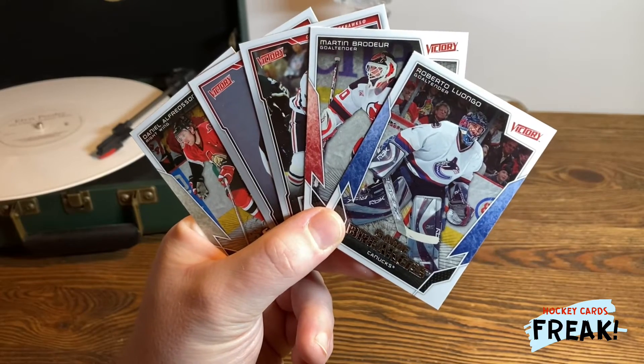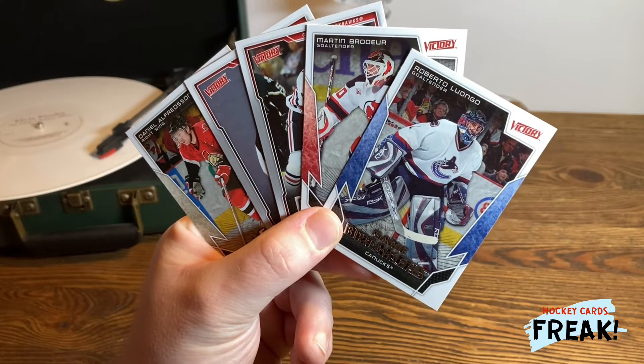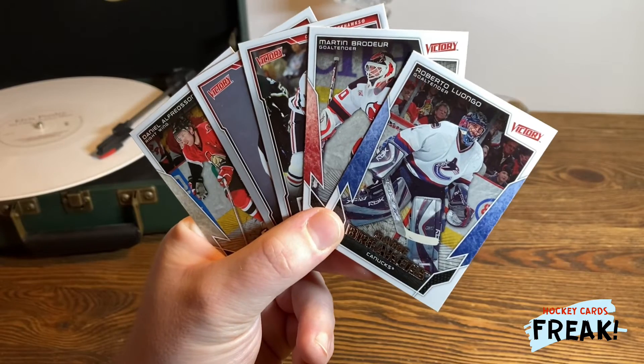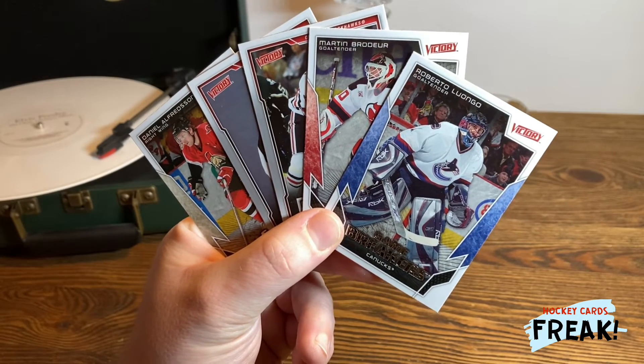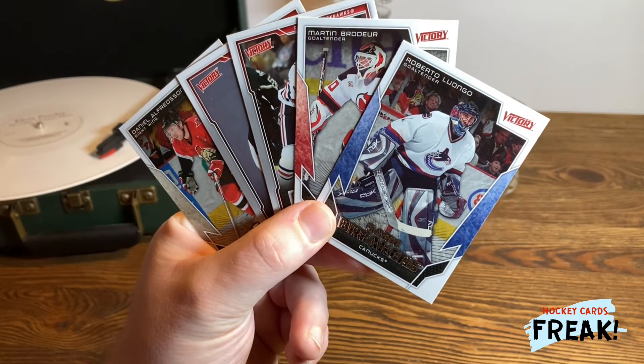We found five good cards in four packs. I think it's a really good score. What do you think? Write me in the comments. Thank you for watching, thank you for subscribing to my channel and thank you for all the thumbs up. Have a nice week and see you next Sunday.